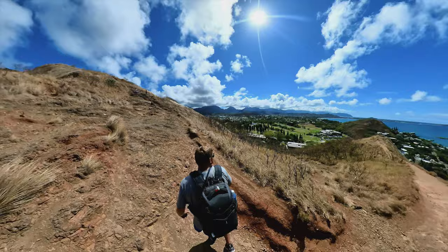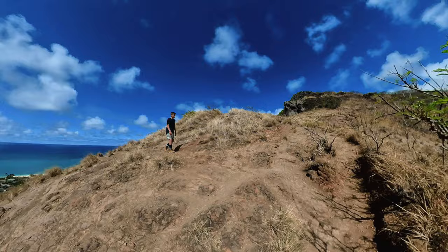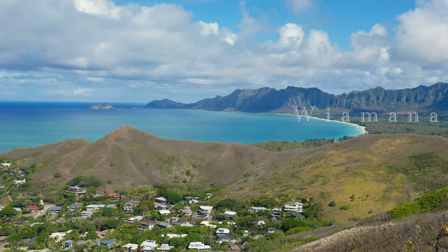I've seen people do this hike in sandals before and it's doable, but most people should wear a decent pair of tennis shoes. Once you get to the top, you not only have sweeping views of Kailua and Lanikai, but also a panoramic view of the Kualoa Mountains and the Waimanalo Coast as well.